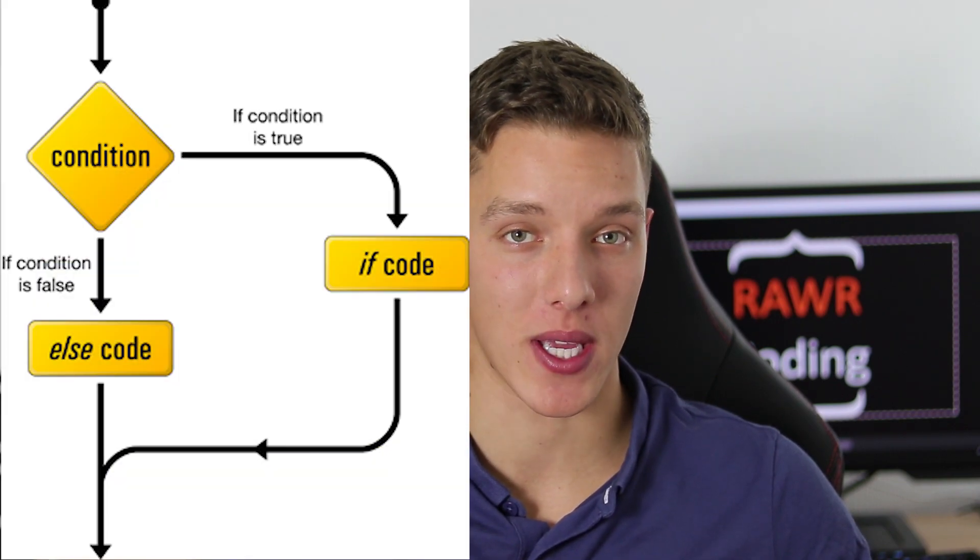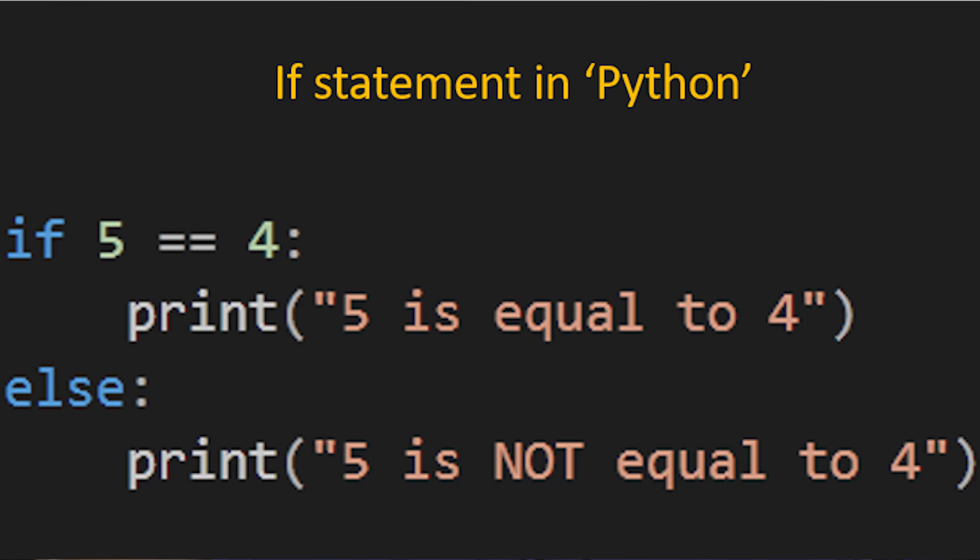What a lot of new programmers do is learn all the concepts without putting their knowledge into practice. A big part of programming is not only knowing what each concept does, but knowing how to write it and when to write it in your program. It's like learning how to swim — you know that moving your arms and kicking your legs will keep you afloat, but if you don't practice you'll never be able to swim properly. Think of video tutorials as armbands that keep you afloat until you are confident enough to write the code on your own.